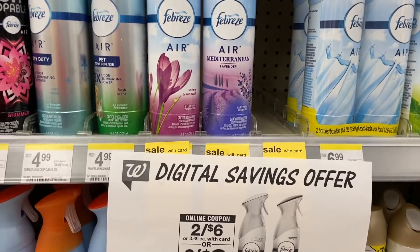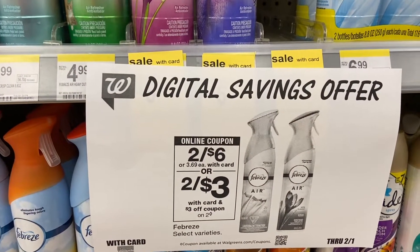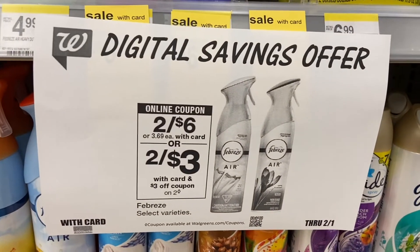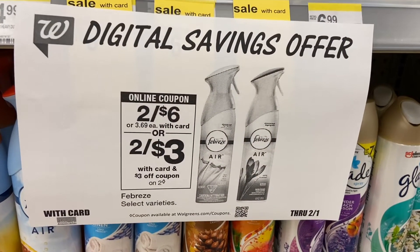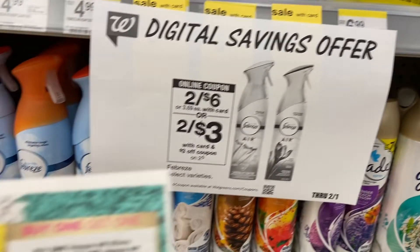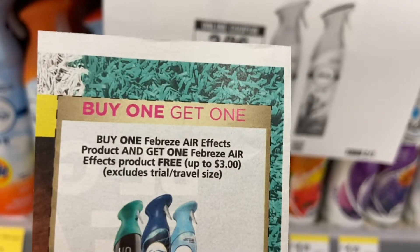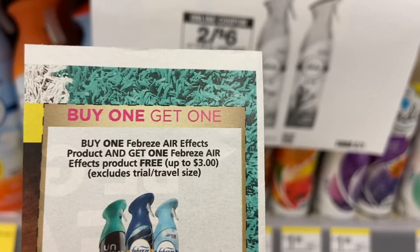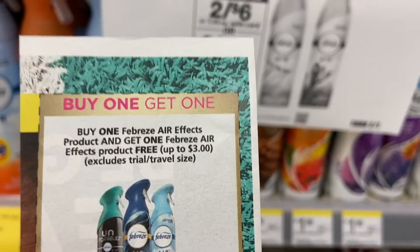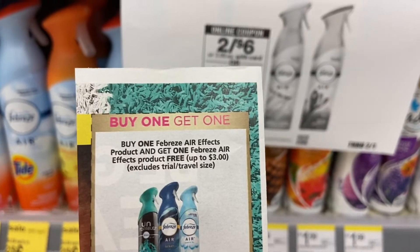These are on sale two for $6, there's a $3 coupon on the app, so you get two of them and $3 is removed making it $3 for both. I also came across a buy one get one free deal where they pay you back up to $3, so this might come out free. I'll definitely let you guys know - and you'll find this on the February P&G insert.